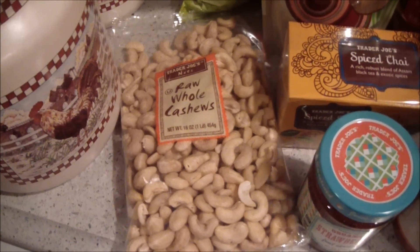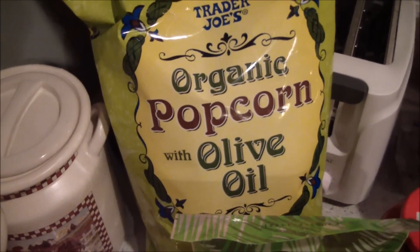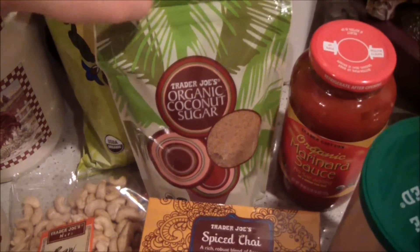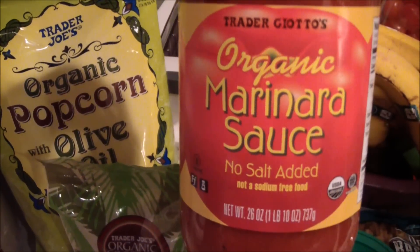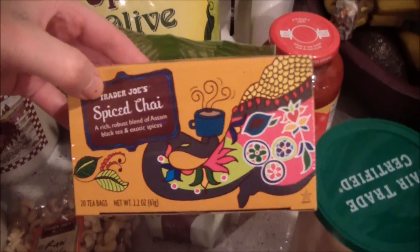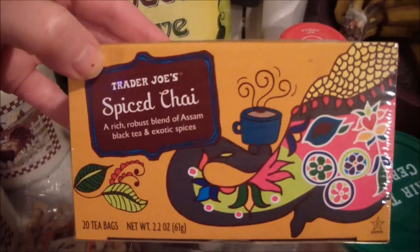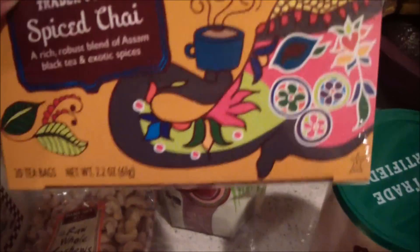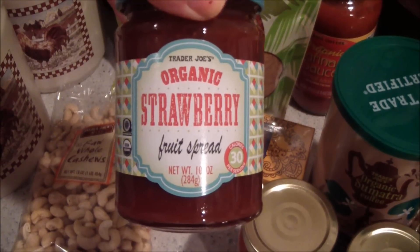I do lots of things with those cashews, like making cheese sauces. I have some popcorn — it's a really tasty popcorn — some coconut sugar, and this is a really good no-salt-added pasta sauce. I like making pizza with that. I'm also trying this chai tea, which I love, though I've never had this one before. And I have some strawberry jelly.